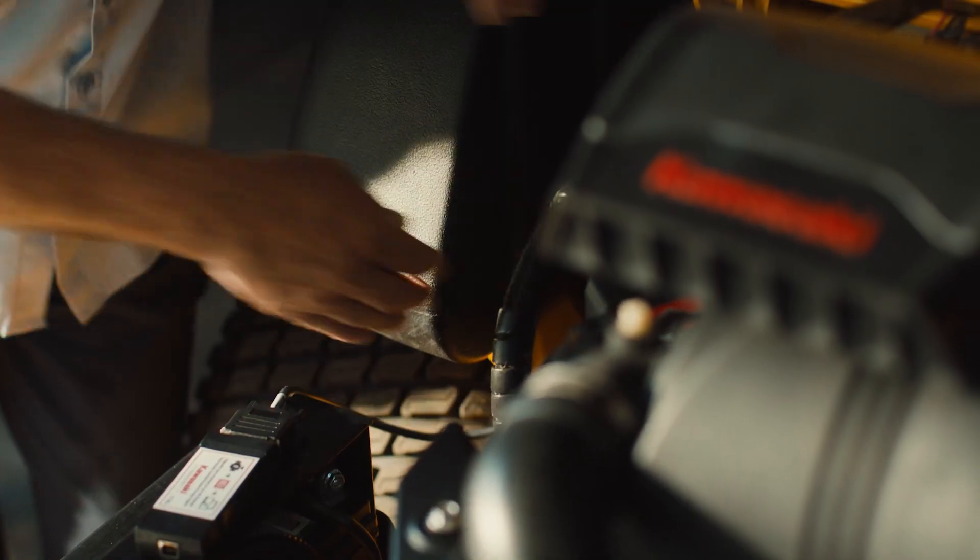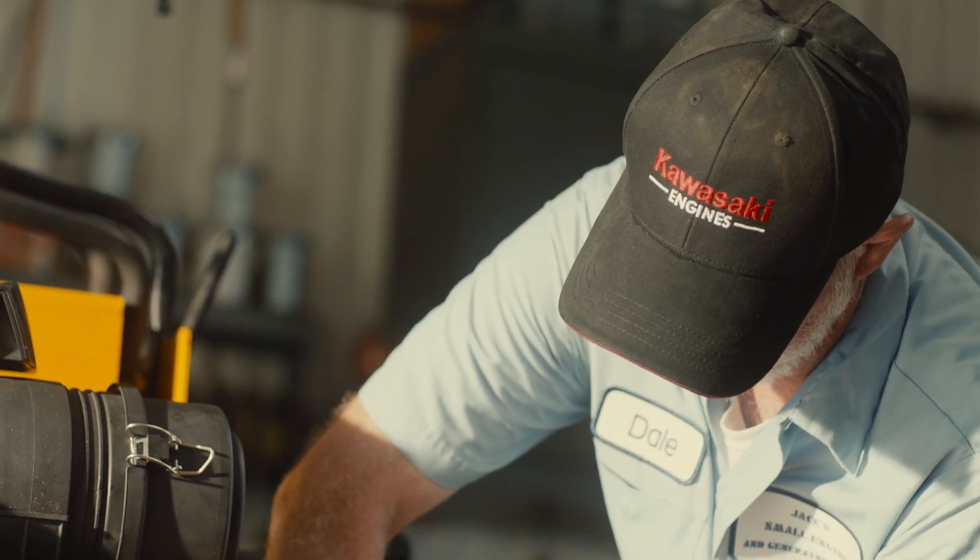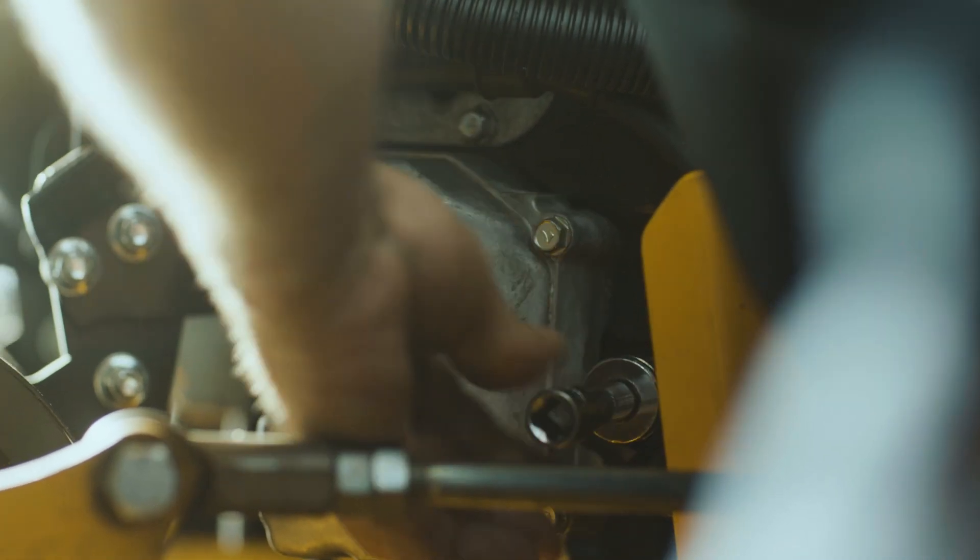What happens with ethanol and water in the fuel system is it gets into the carburetor. It'll start to deteriorate your fuel lines. And now that those particles enter into your carburetor, you can't get fuel through the carburetor into the combustion chamber.